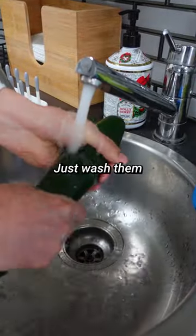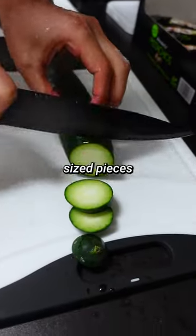You don't even need to remove the skin or seeds — just wash them thoroughly and cut them into appropriately sized pieces for your furry friends.